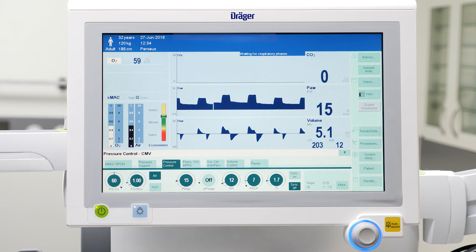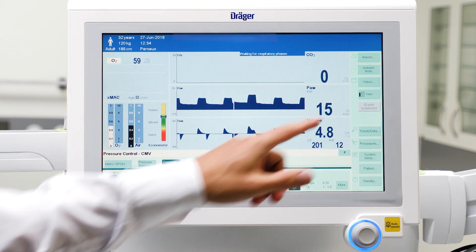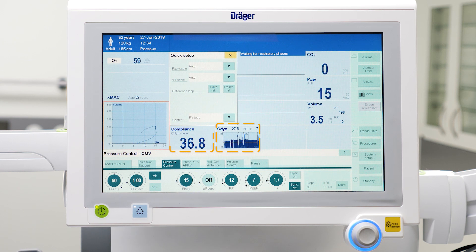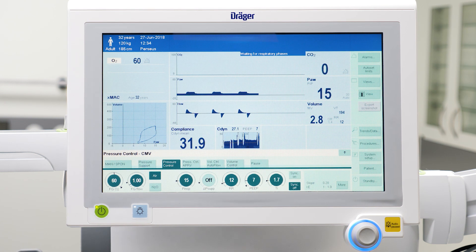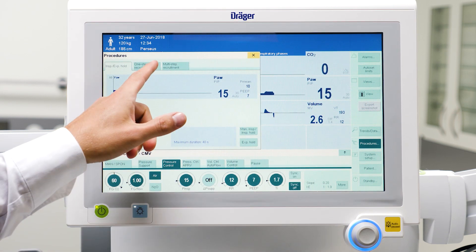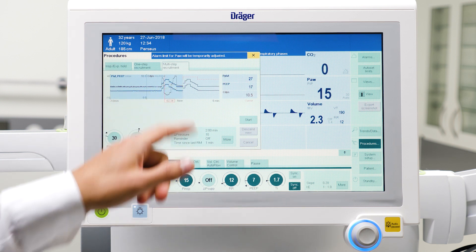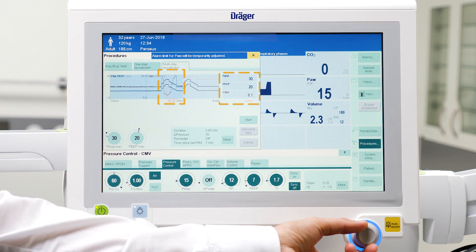The Draeger Zeus IE, Perseus A500 and Primus family devices offer the following functions to monitor lung mechanics, particularly temporal changes, thus simplifying indication of a recruitment maneuver: trend graphs for patient compliance and pressure-volume-flow loops, with the possibility of setting reference loops. Additionally, Perseus A500 offers suitable ventilation monitoring for both recruitment procedures, where pressure level as well as compliance and tidal volume are displayed. The ability to compare lung mechanics before and after the maneuver, as well as during the current maneuver, facilitates the evaluation of recruitment success. For multi-step maneuvers, cursor functions allow determination of the optimal PEEP.